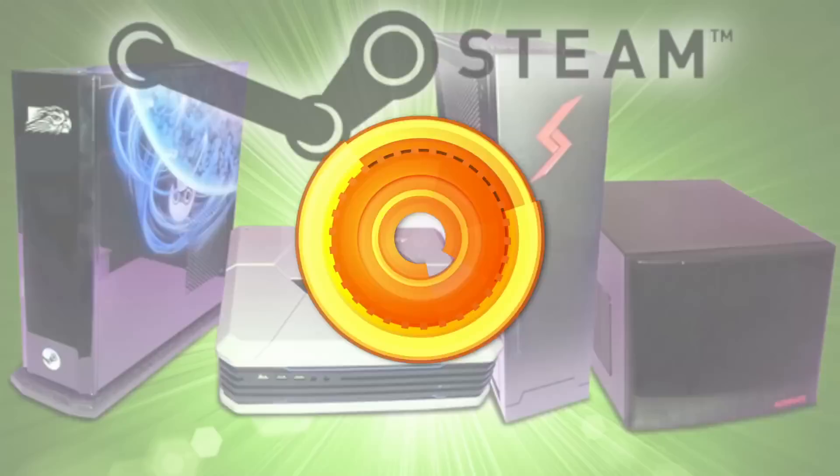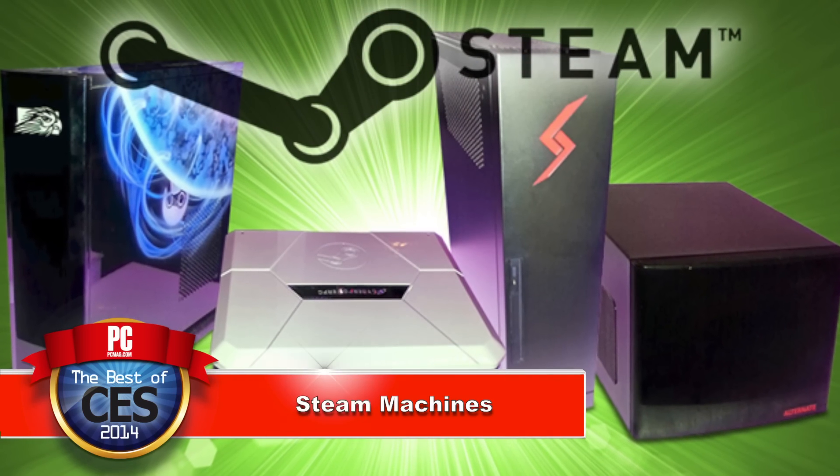Hi, I'm Dan Costa here with Will Greenwald and we have the Best of CES 2014 winners for the Best Gaming Gear. Will, you nominated the Steam Machines. There were a lot of Steam Machines — it was the first time we saw them.